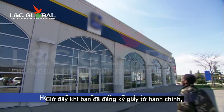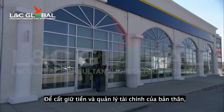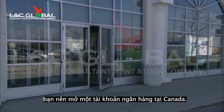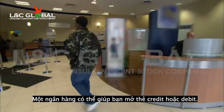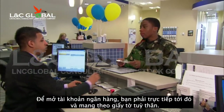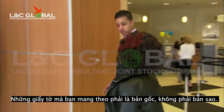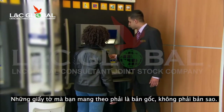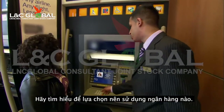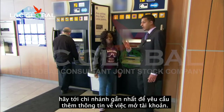Now that you have applied for your government documents, there are a few other things you should think about. To safeguard your money and manage your finances, you should consider opening a Canadian bank account. A bank can also help you get a credit card or debit card. To open a bank account, you must go to a bank in person and present identification. The documents you present must be originals, not photocopies, and be in good condition. Do some research to choose which bank you would like to use, and once you have picked one, visit the local branch for more information on opening an account.